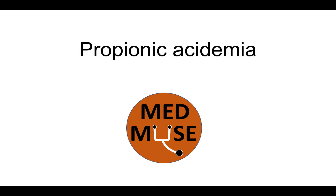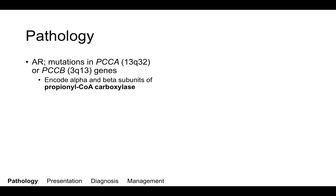Hello, today we'll be talking about propionic acidemia. Propionic acidemia, or PA, is an autosomal recessive disease caused by mutations in PCCA or PCCB. These two genes encode the alpha and beta subunits, respectively, of the enzyme propionyl-CoA carboxylase, which is a mitochondrial enzyme involved in the metabolism of amino acids and fatty acids.